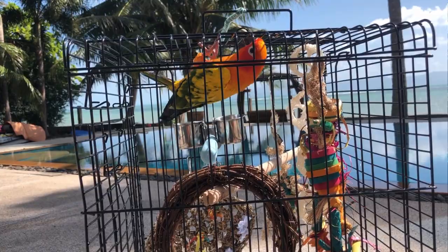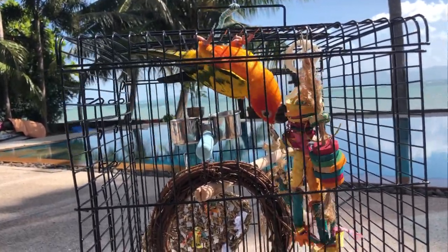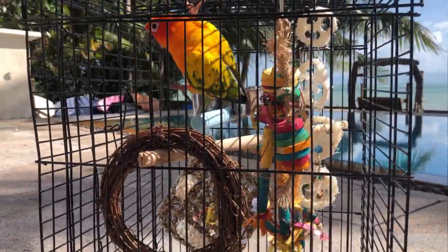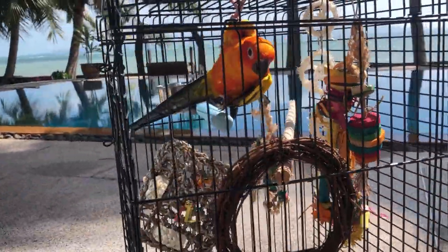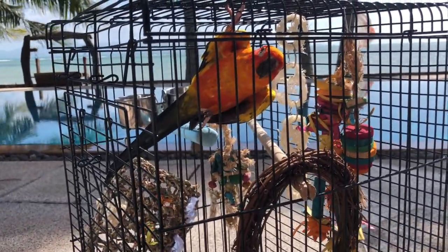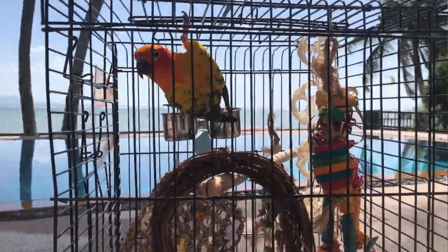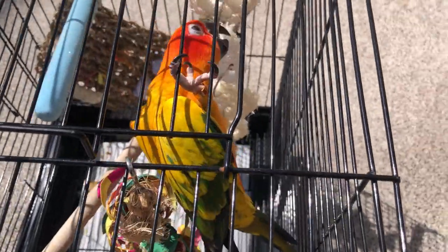Vitamin D is important for parrots because it aids in absorbing and using other nutrients in their diet. Without sun, parrots simply can't absorb everything properly. Vitamin D is also essential for calcium absorption. A daily dose of sunshine promotes a healthy appetite, stimulates a natural molting cycle, prevents hormone imbalances, builds their immune system, and makes them more cheerful and sociable.